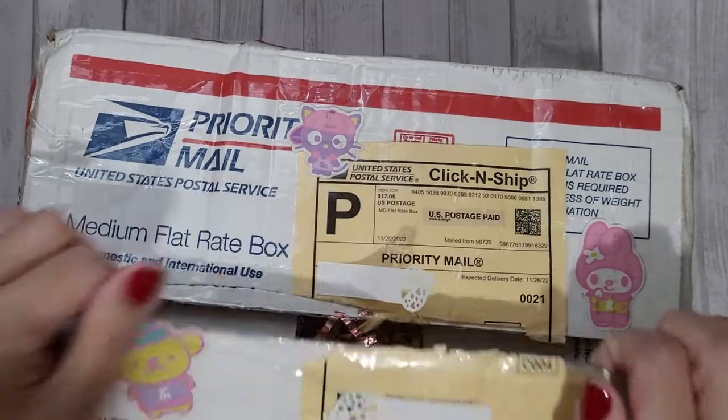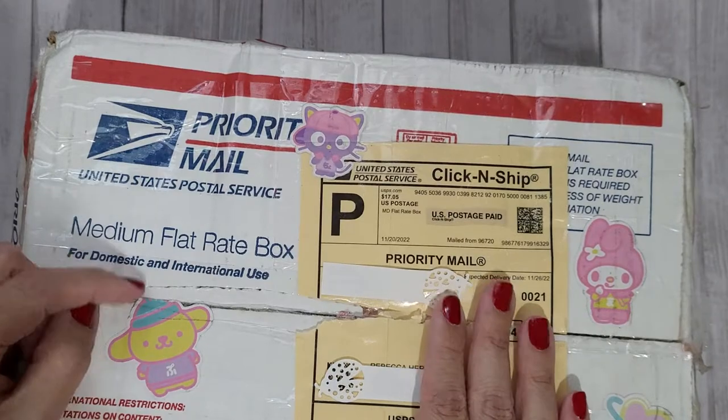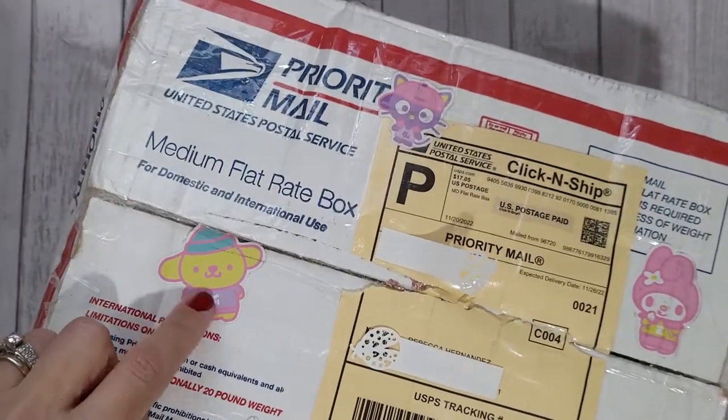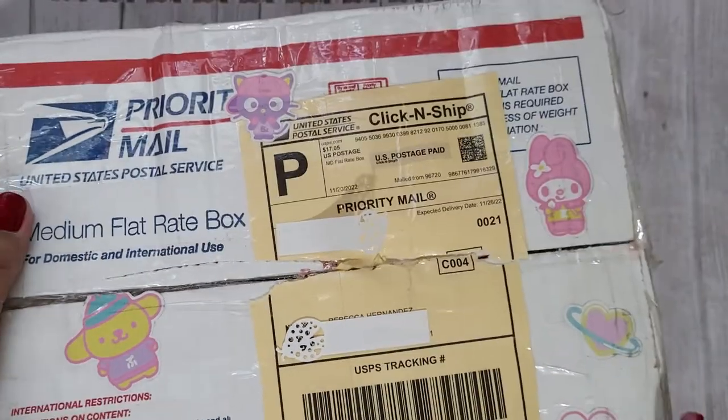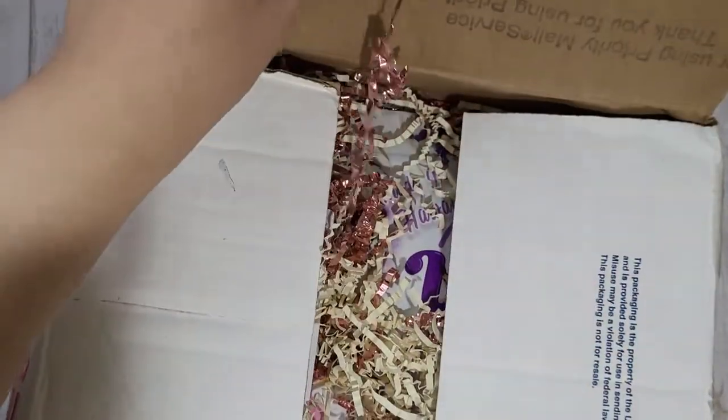Let's get into it! First of all, she decorated it really cute with like My Melody and Purin and Keroppi down here. I love Sanrio, you guys, so that was so cute.